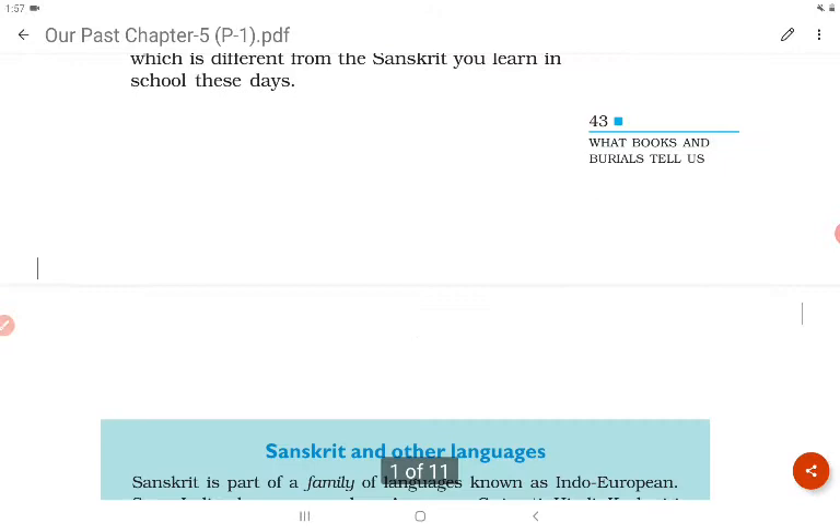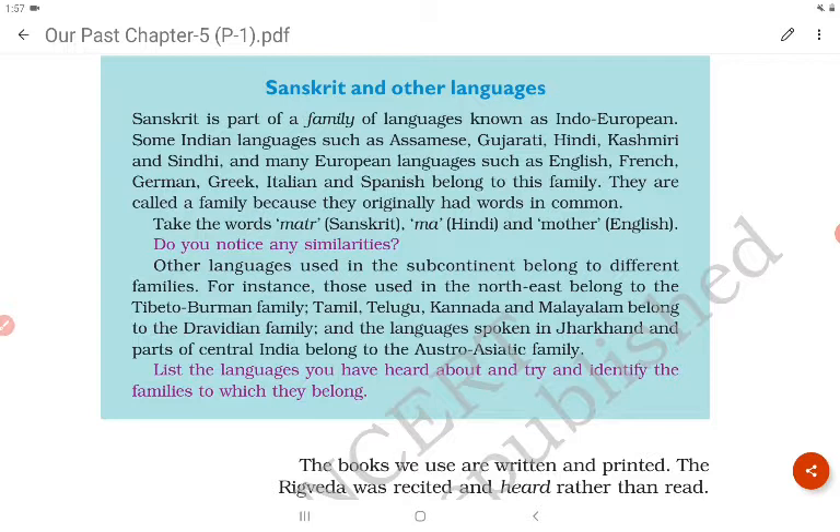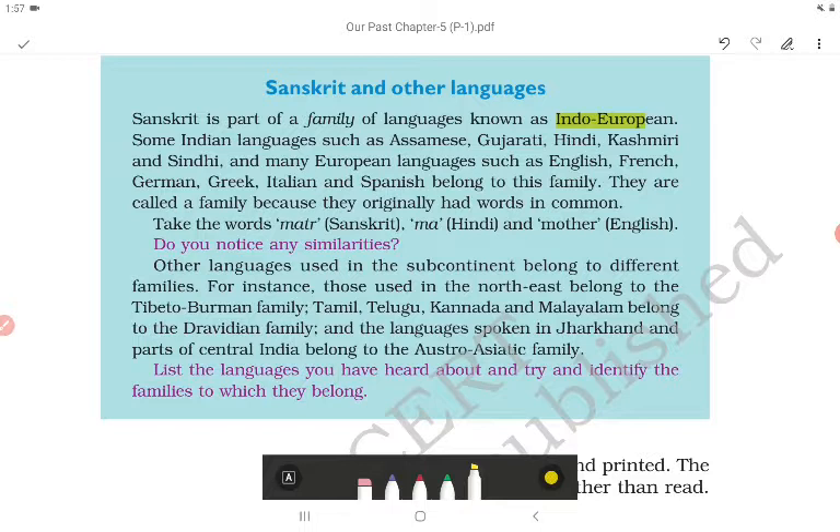Sanskrit is part of a family of languages known as Indo-European. Some Indian languages such as Assamese, Gujarati, Hindi, Kashmiri and Sindhi, and many European languages such as English, French, German, Greek, Italian and Spanish belong to this family. They are called a family because they originally had words in common.